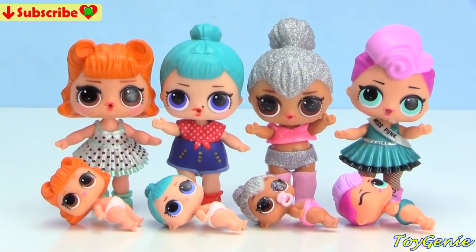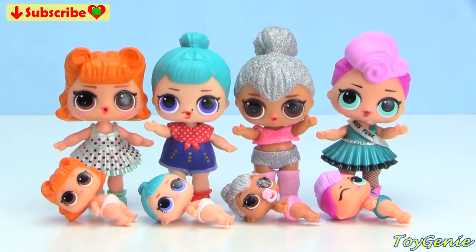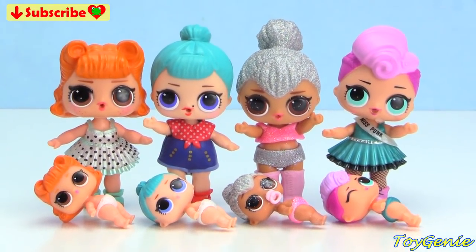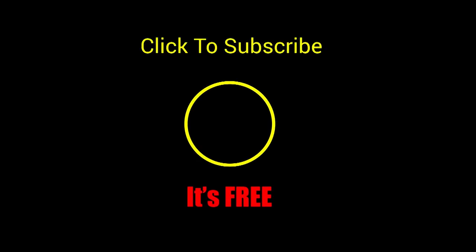Well guys, that's it for this video. Let me know in the comment section which one of these Big Sis Little Sis duos you like the most. See you guys in the comment section — bye bye for now! Thank you for watching the ToyKini Channel. If you like this video, be sure to give it a thumbs up — that lets me know to make more videos just like this for you. Click or tap to subscribe, it's free, plus you get to see my latest videos. Until next time, be happy and keep smiling!